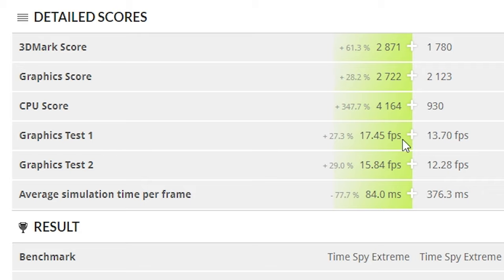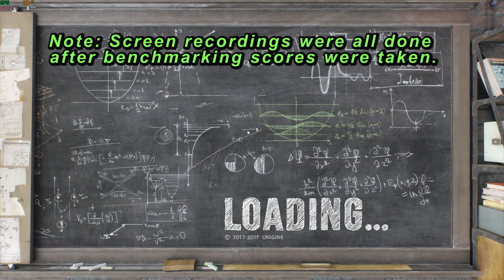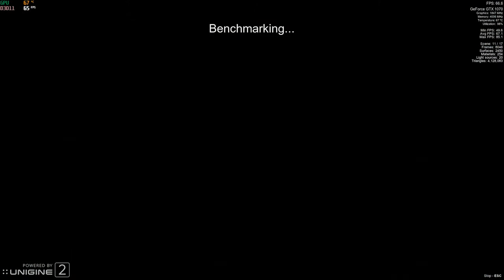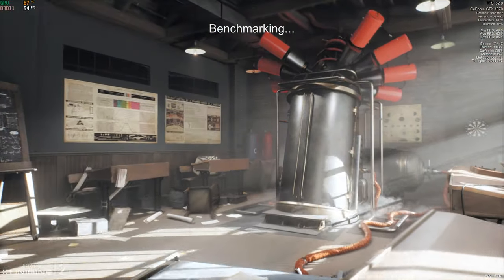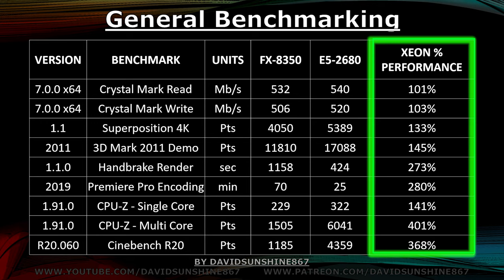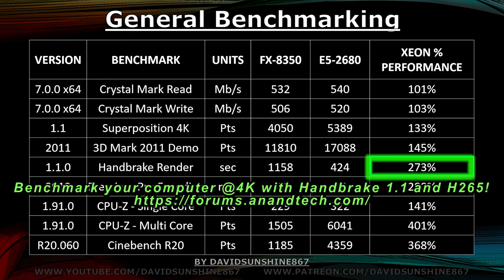Graphics score goes up 28%, and that translates to much smoother frames per second — it's not a small upgrade. It actually improves your graphics performance quite a bit just by increasing CPU and motherboard performance. Now we're going to run Superposition, a pretty cool graphics and overall system test. This table shows the before and after benchmark scores. Hard drive performance doesn't increase at all. Superposition performance increased by 33%, 3DMark by 45%, and rendering performance almost went up three times.